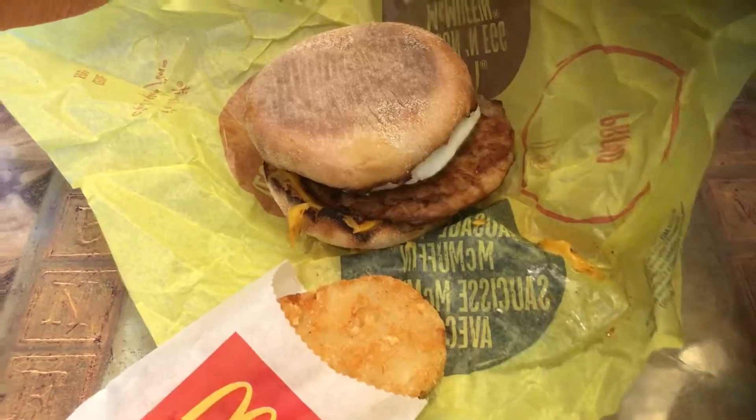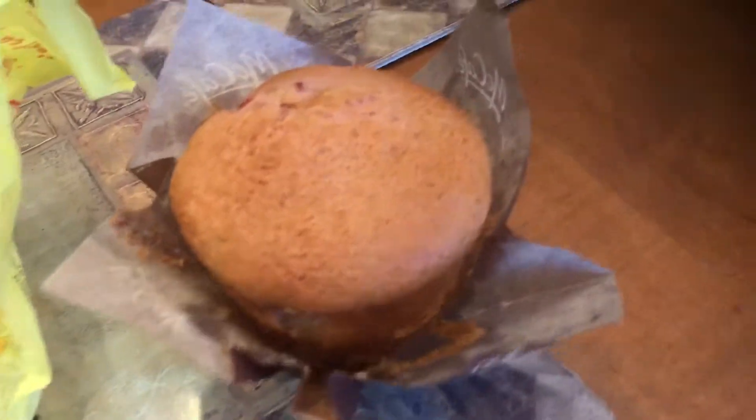Okay, so we got some McDonald's breakfast — a chocolate milkshake, and I got the new McDonald's strawberry and cream muffin. Looks pretty good.